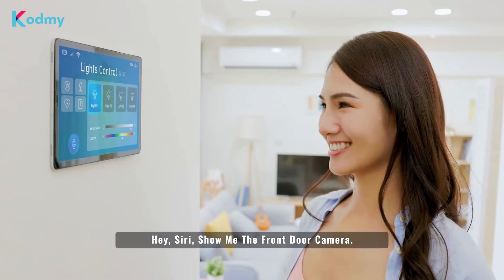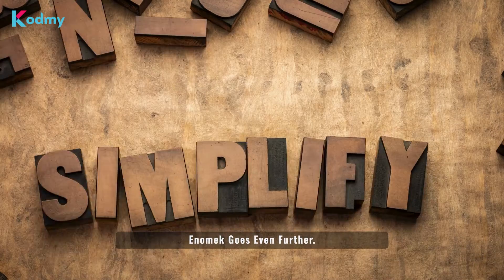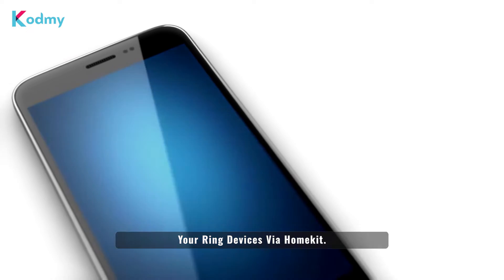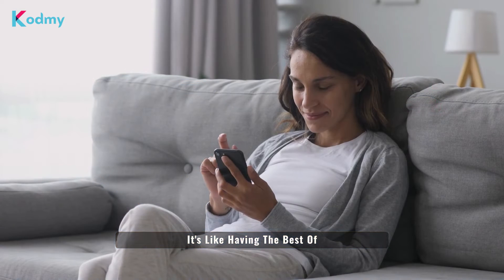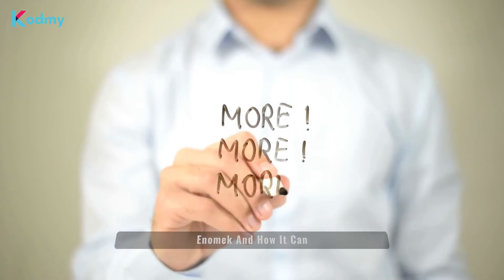Just imagine the convenience — "Hey Siri, show me the front door camera" — and the front door camera feed appears. It's that simple. Anomic goes even further: you can now receive notifications from your Ring devices via HomeKit. Get alerts or important updates directly from your Ring devices through HomeKit — it's like having the best of both worlds in perfect harmony.